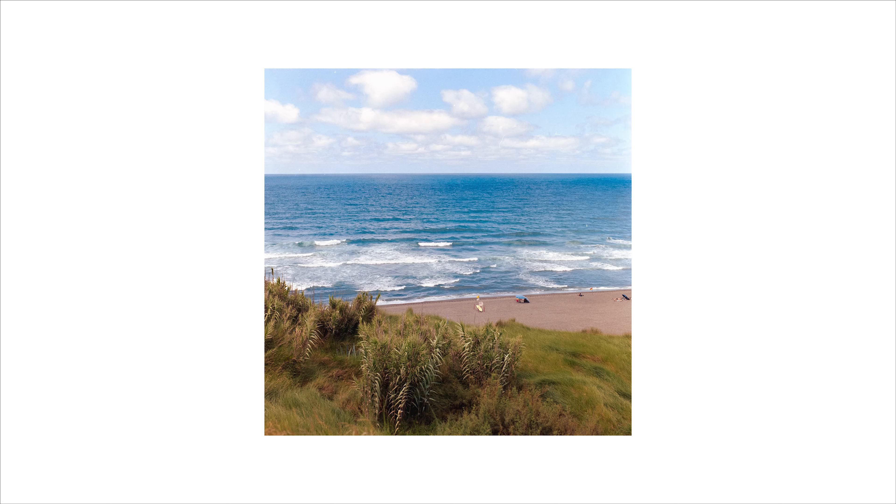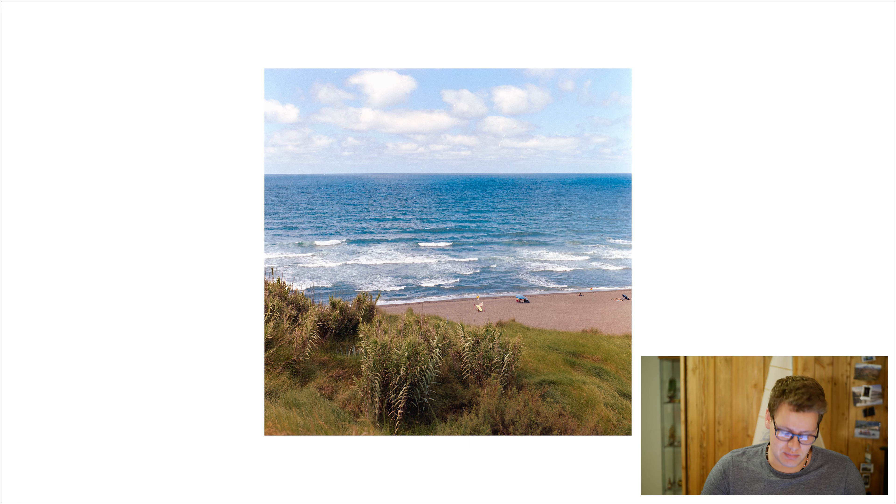This one is one of my all-time favorite shots — the foreground with the green grass, then the beach with some people on it and a small sun shelter, and in the background the ocean, the waves, and some really nice clouds. The colors here are amazing, the sharpness is excellent. I have absolutely nothing more to say about this one.